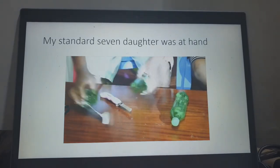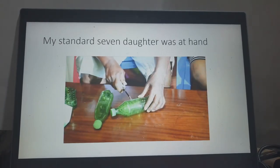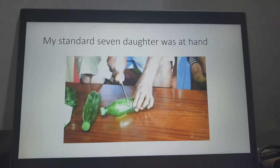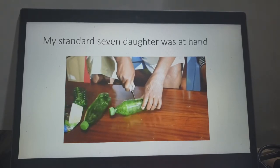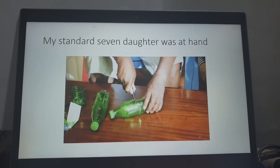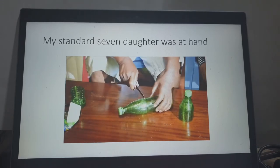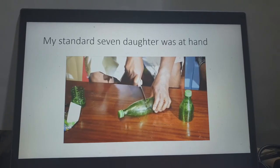My daughter will start shredding it using ordinary scissors. I cut it in the middle — separate the bottom from the top. The bottom I'll still use; we shall put it into a useful product. Let us concentrate on the top. For this purpose, I need about three bottles to make a standard broom.